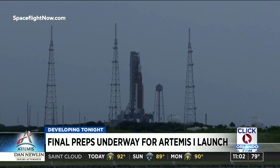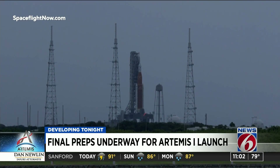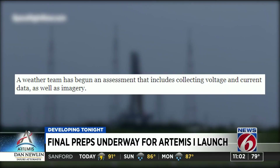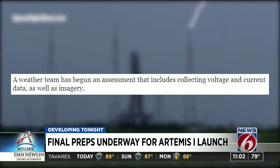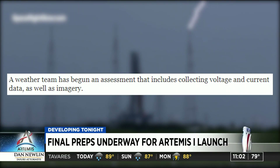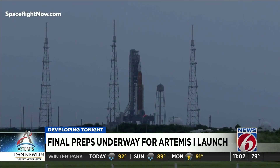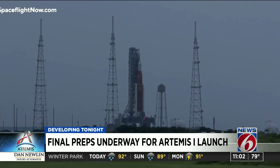Jim Free, the director of exploration systems, is talking about this lightning strike hitting Artemis 1's launch pad towers. In NASA's latest update, it wrote: a weather team has begun an assessment that includes collecting voltage and current data as well as imagery. That data is then shared with experts who will determine if there was any damage to any flight or ground systems.